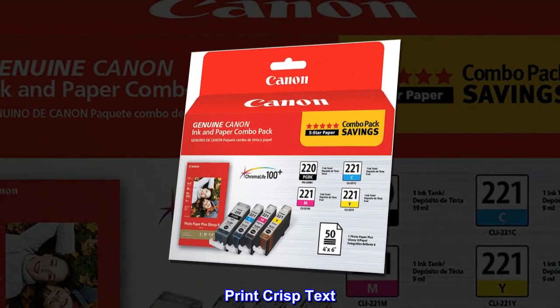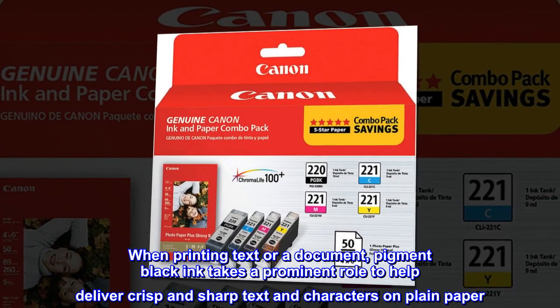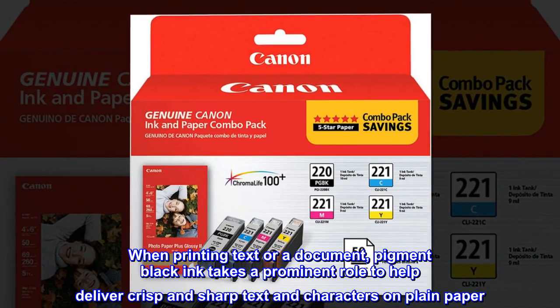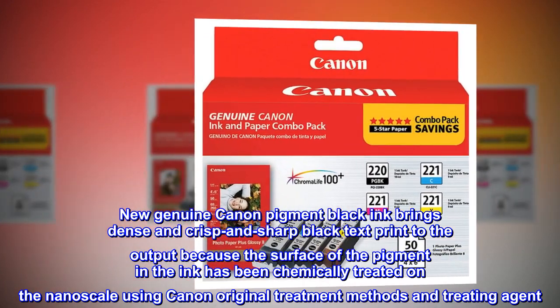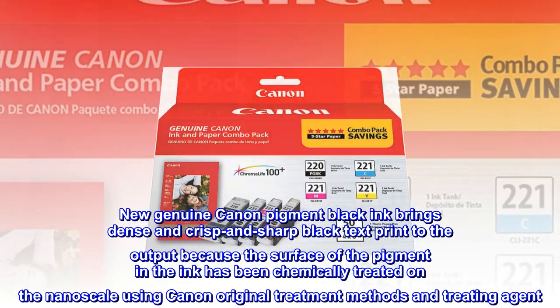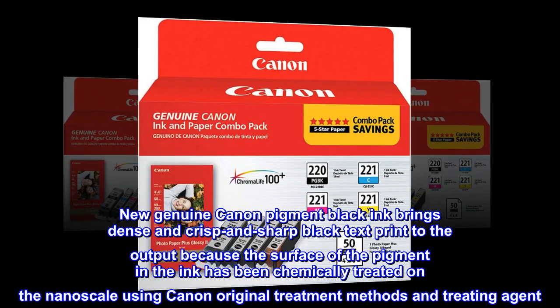Print Crisp Text. When printing text or a document, pigment black ink takes a prominent role to help deliver crisp and sharp text and characters on plain paper. New Genuine Canon Pigment Black Ink brings dense, crisp, and sharp black text print because the surface of the pigment in the ink has been chemically treated on the nanoscale using Canon original treatment methods and treating agent.